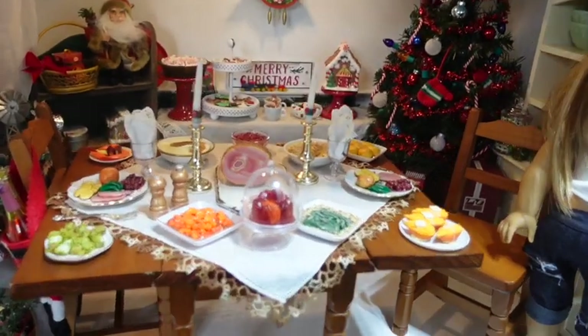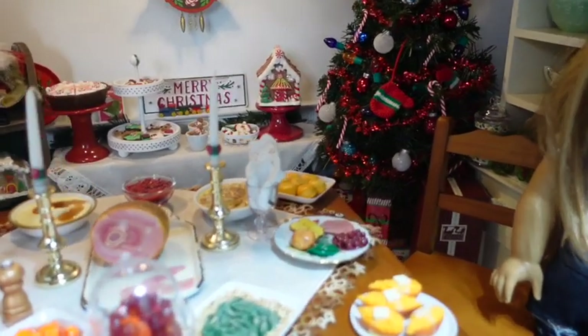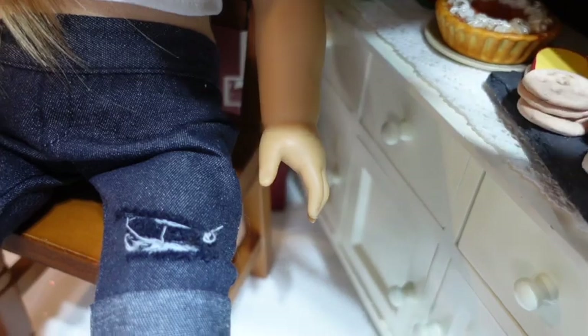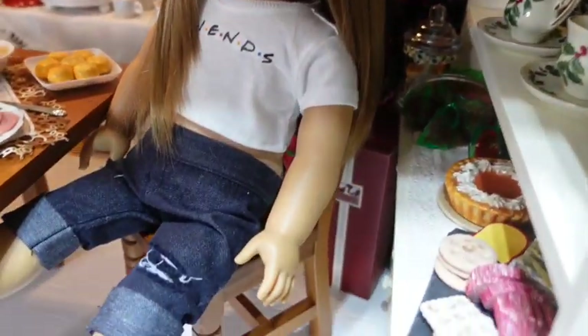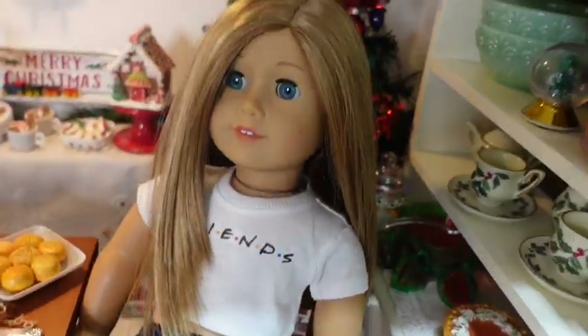Now we're headed to another room in my dollhouse that is already set up for Christmas — it's a scene I love and I just like looking at it, so I haven't taken it down for quite some time. We're going to use Molly's drop-leaf table and chair set to see how this works. It's a little difficult to get her to sit in the chair, but it seems to work. She's balanced slightly with her arm under the table and her foot on the leg, but it still works.